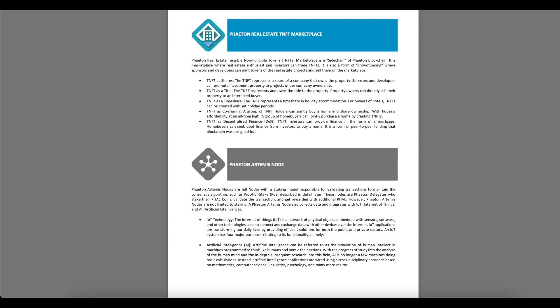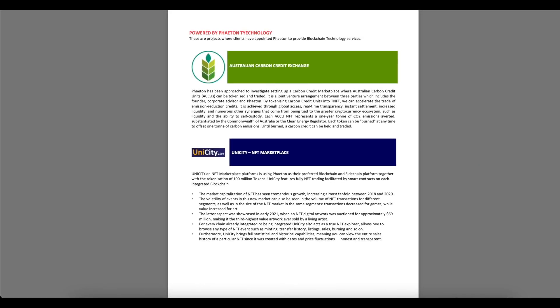Phaeton Artemis Nodes are full nodes with a staking model responsible for validating transactions to maintain the consensus algorithm, such as proof-of-stake. These nodes are Phaeton Delegates who stake their FAIA coins, validate transactions, and get rewarded with additional FAIA. Phaeton Artemis Nodes are not limited to staking — they also collect data and integrate with IoT (Internet of Things) and AI, powered by Phaeton technology.